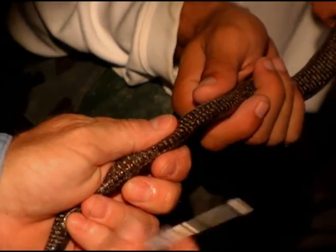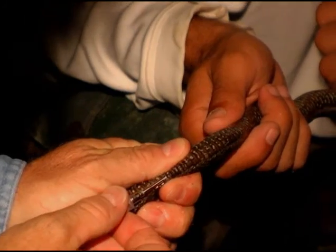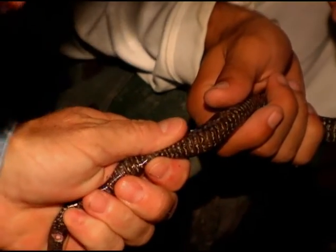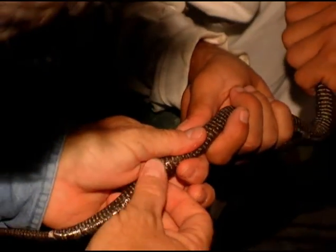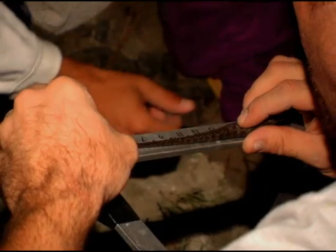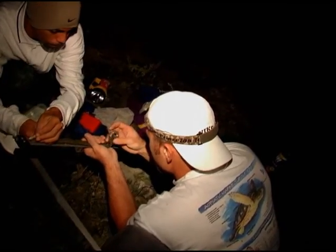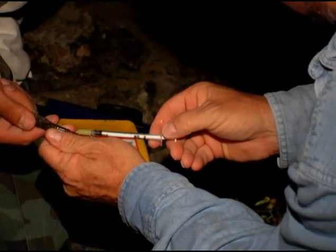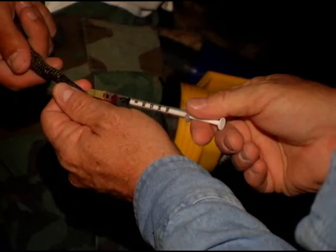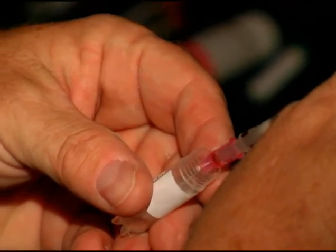Basically what we do is kind of pinch it up a little bit, and the little pit tag goes right in here — the bevel is always up — right underneath the skin. After recording the snake's measurements, Mealy and his team take blood samples. Later in the lab, technicians will extract DNA from these samples. The DNA will tell the team how closely related the captured snakes are to each other and might tell them whether the population is diverse enough to be genetically healthy.